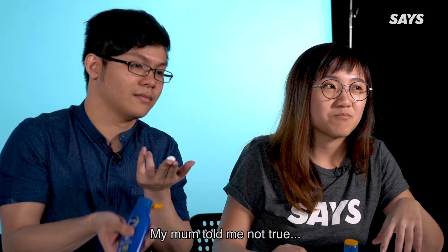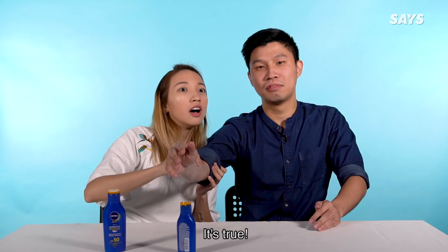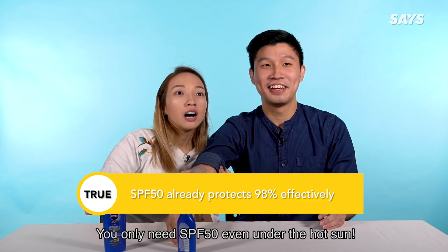You only need SPF 50 even under the hot sun — true or false? My mum told me not true. Your mum doesn't know about this. False. It's true. You only need SPF 50 even under the hot sun. So your mum was wrong.